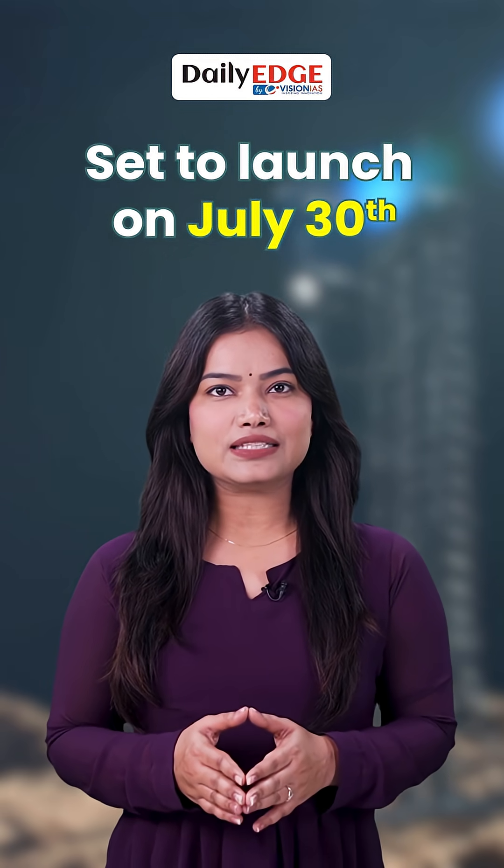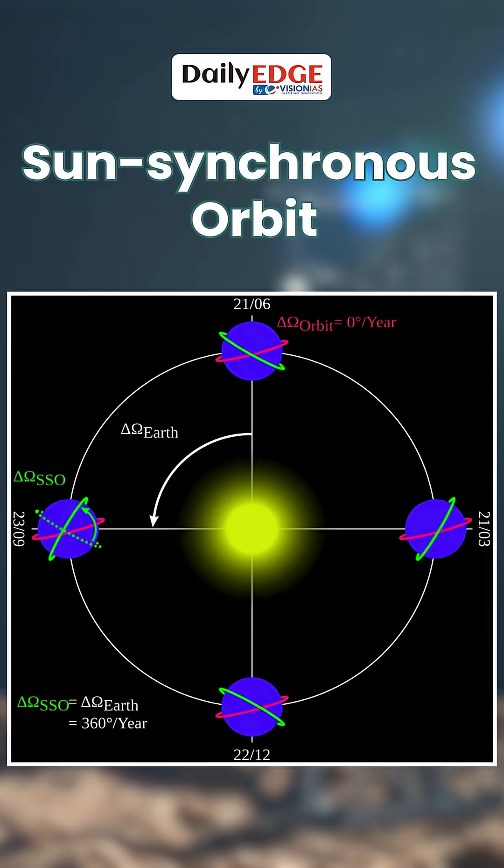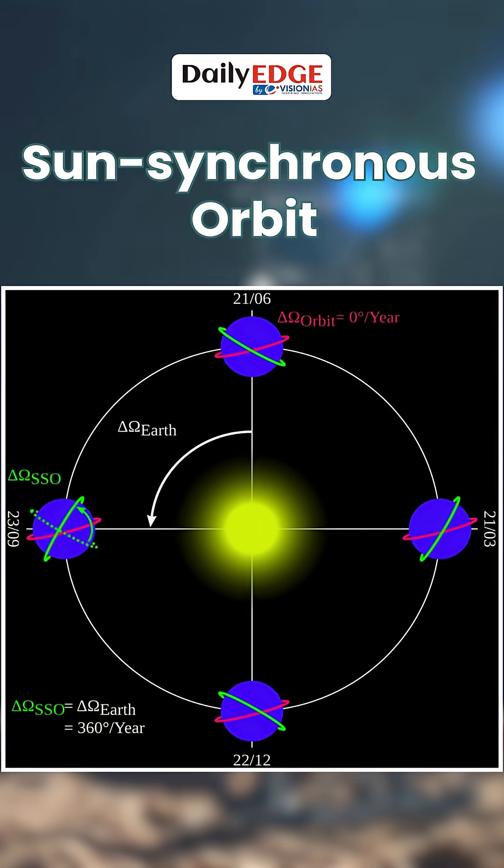Once in space, it will orbit Earth in what's called a sun-synchronous orbit — an orbit in which the satellite passes over a given place at the same time each day.